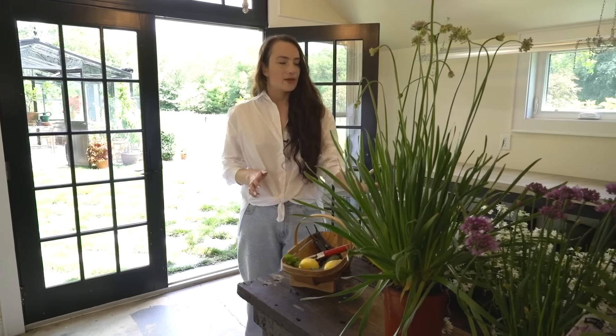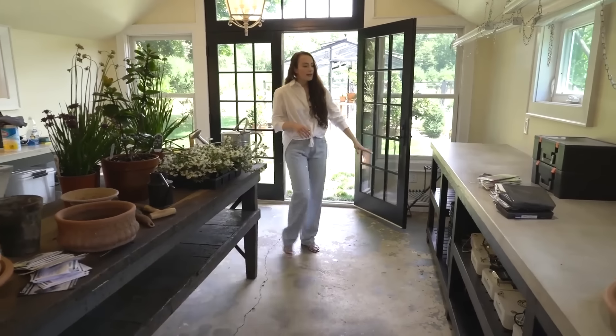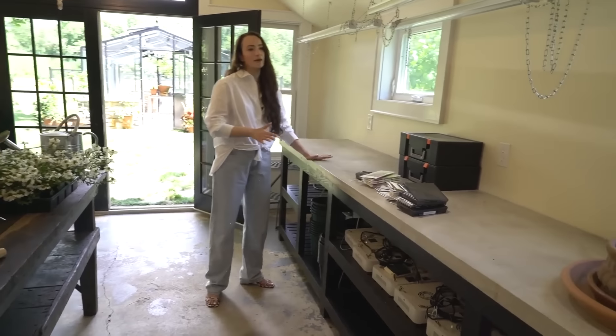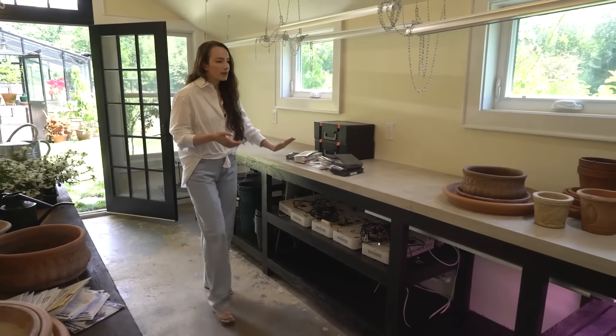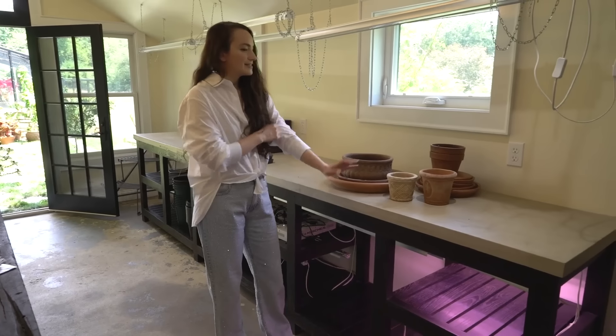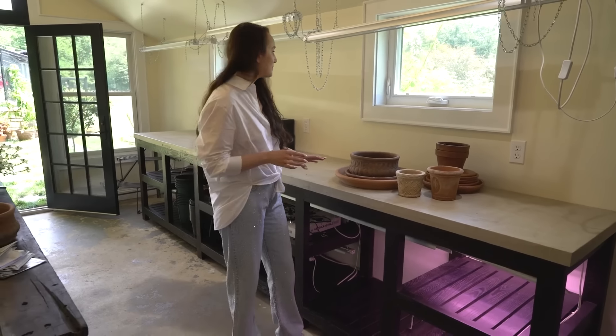The plans came together really fast. The contractor we work with on all our projects is amazing — he made all of these custom work benches. He's an incredible mill worker. He also did the concrete countertops. We wanted something really beautiful looking but also super durable. It was a really fun day watching three guys doing concrete countertops.